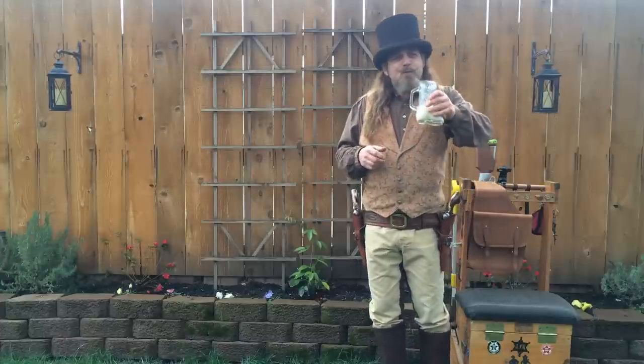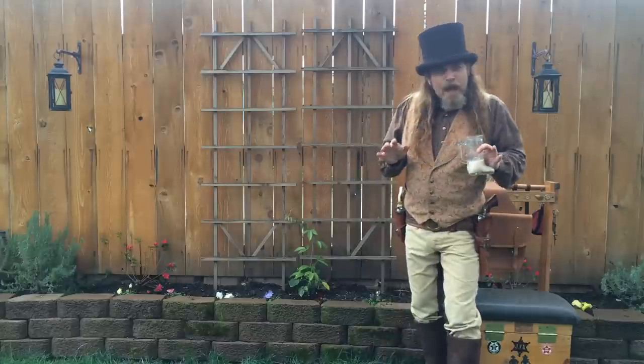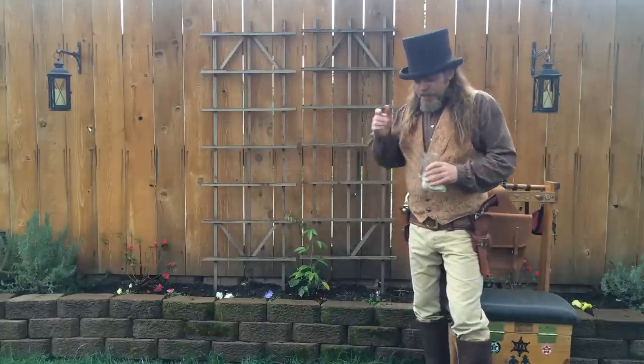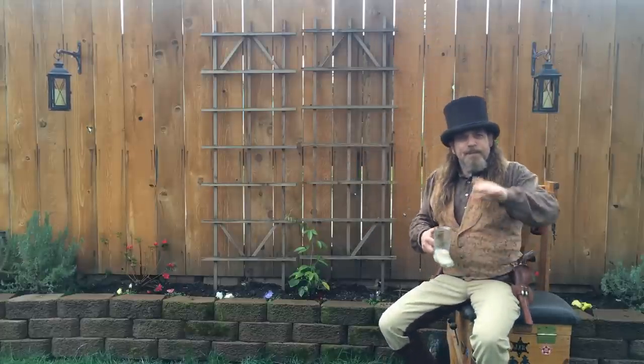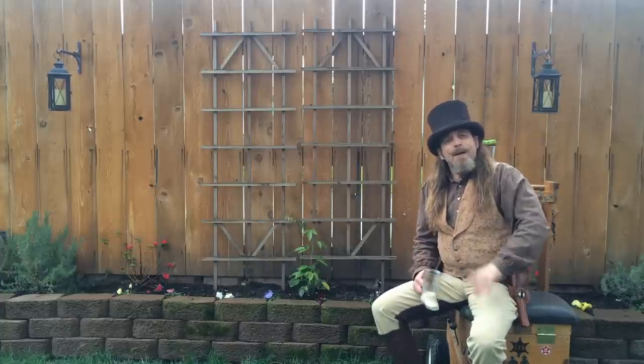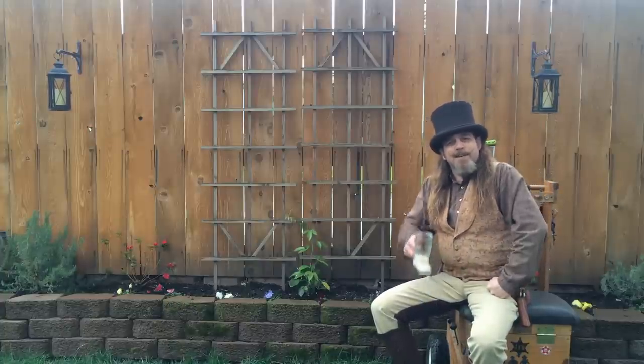Speaking of that video, let's roll Judge Howard's first ever cowboy action shooting stage, commemorated right here on Jedi TV. Colonel Cornelius, why don't you do the honors of counting us in?